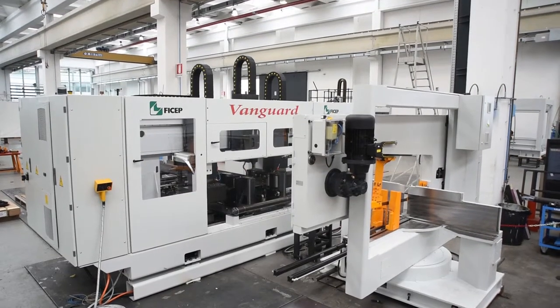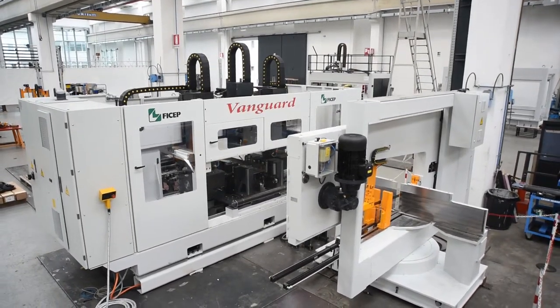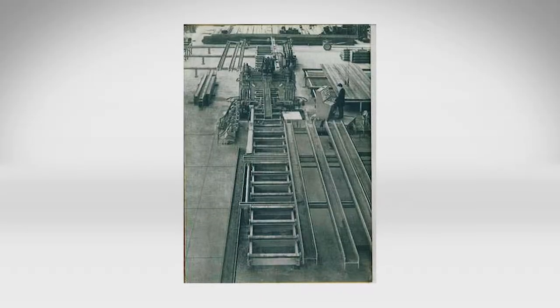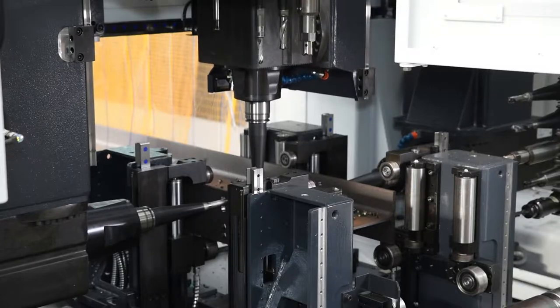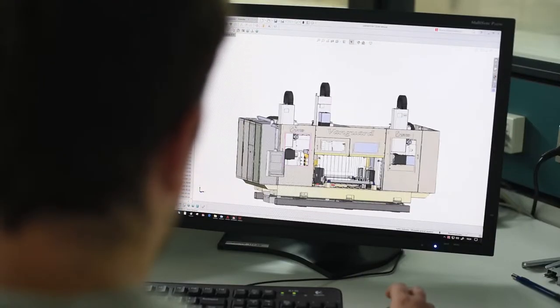The Vanguard CNC drill lines represent a long lineage of three spindle automatic drilling lines from FICHEP, starting with the industry's first in 1965. Since the introduction of three spindle drilling lines, FICHEP has constantly reinvested in aggressive product development.